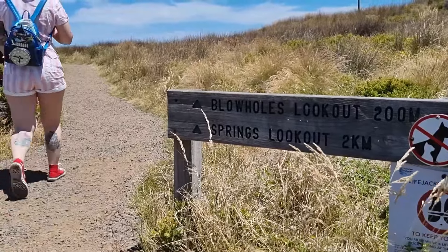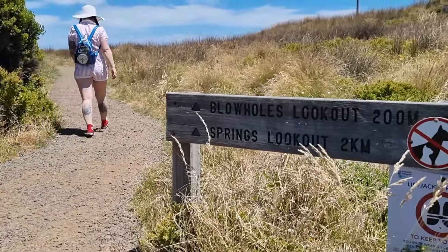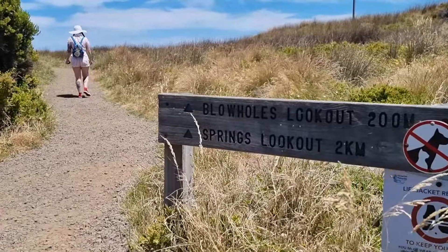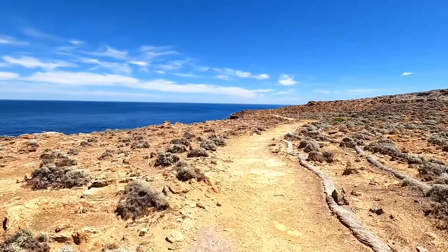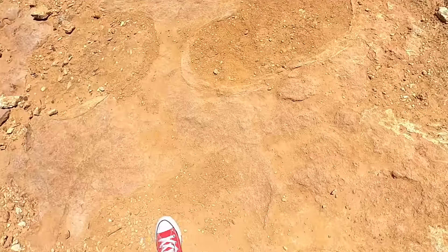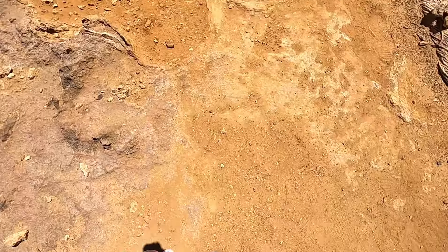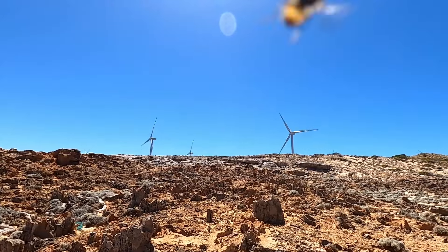The first walk we're taking today is out to Springs Lookout, which is a two kilometre round trip. We don't recommend this one for people that have mobility issues or are in prams due to the rocky ground and some steps you have to go across. Having said that, with the exception of the heat issues from there being no shade along the path, it was a nice flat trip with no scary hills to climb.